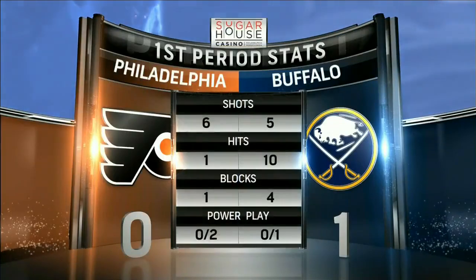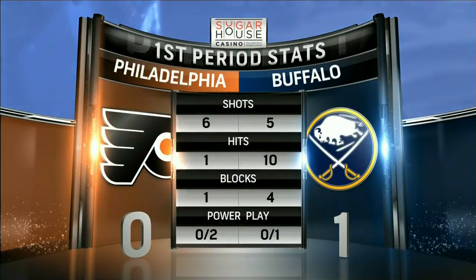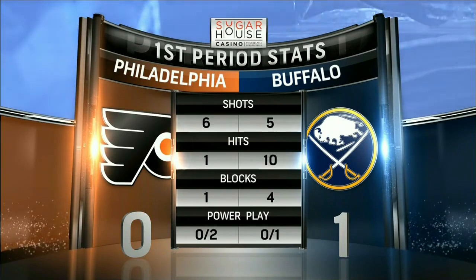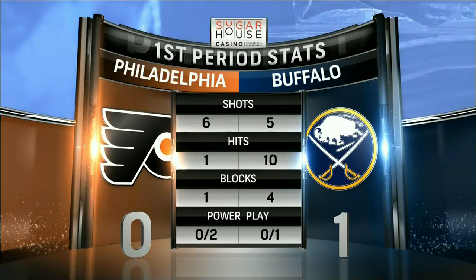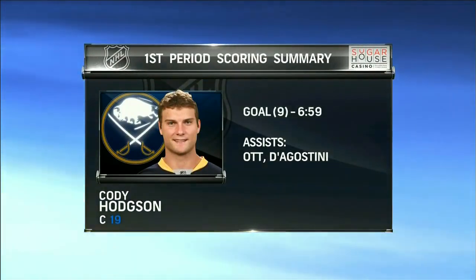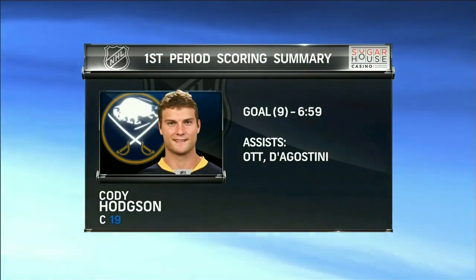One period down as the Flyers trail the Sabres 1-0. Looking at the SugarHouse Casino statistics — it was a tight period with shots 6-5. The Flyers launched 12 total shots: four were blocked, two went wide. Buffalo launched 10 total shots, one of which came off the stick of Cody Hodgson and wound up in the net — his ninth of the year. Ott and D'Agostini with the assists. It is 1-0 Buffalo as we get set to start the second period.